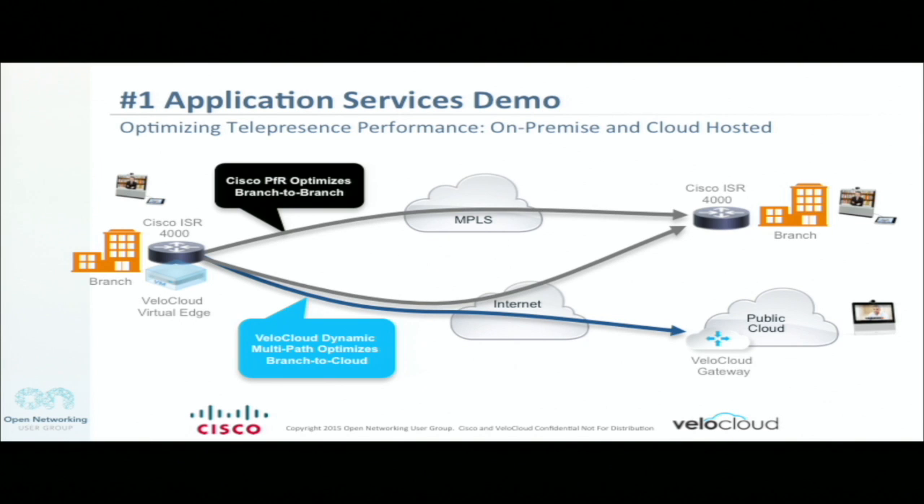The Vella Cloud VNF is running on the ISR. The ISR will send traffic based on the application, which is telepresence, and the destination, which is the cloud. We'll send that through the Vella Cloud Edge, which will optimize across the internet to the Cisco cloud-hosted collaboration over the internet. Let's jump right into the demo.